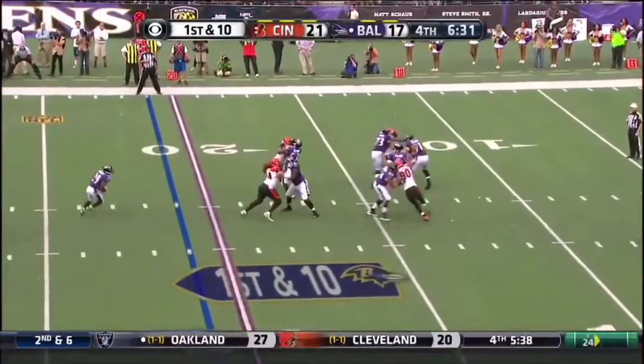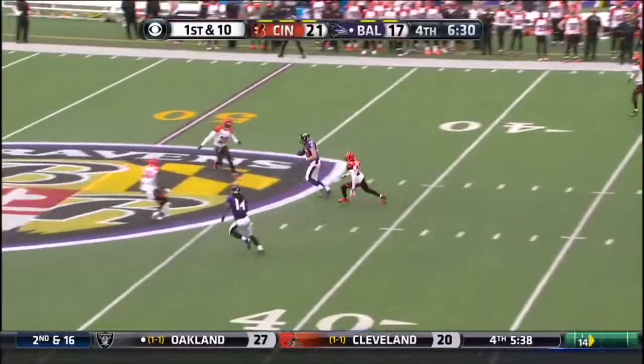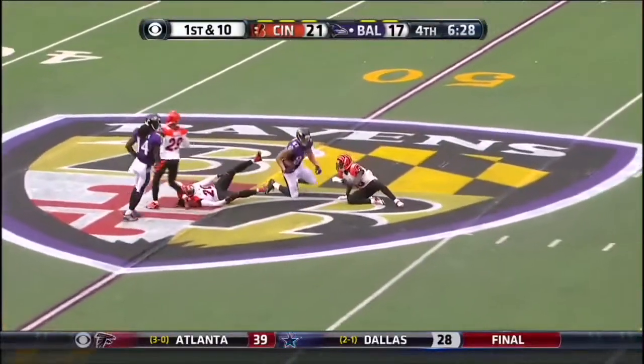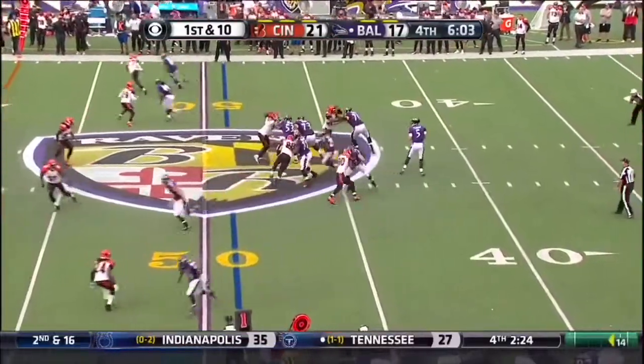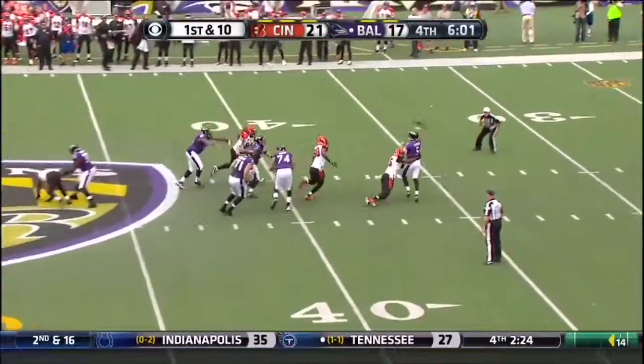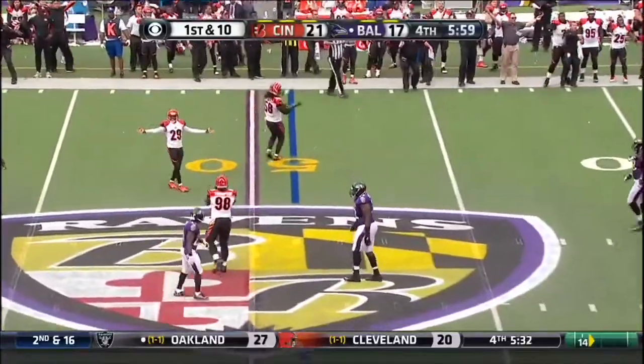Flacco on first and 10, fires over the middle and it's caught. Max Williams, the rookie tight end. They're leaving some gaps in the secondary. Flacco in trouble and throws it away. It was Carlos Dunlap.